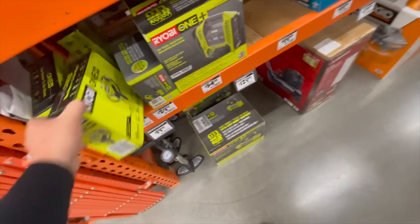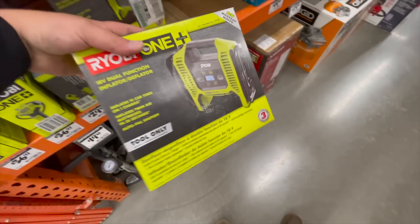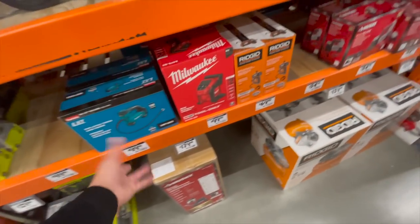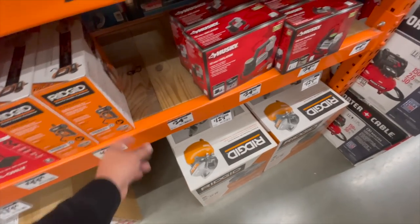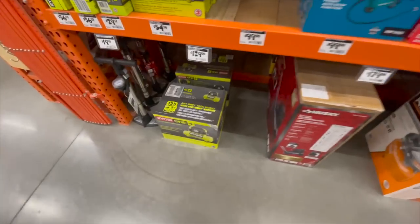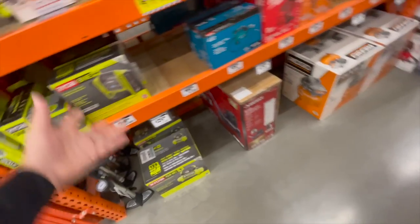Ryobi — $36 for a Ryobi tire inflator. This is actually a pretty decent one, but I'd spend an extra $20 for the tool function inflator and deflator — well worth it. Makita $100, Milwaukee $100, Rigid $70, Husky $34. $129 for the Ryobi compressor — it's not on sale.